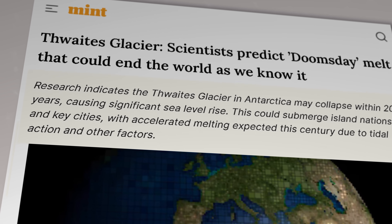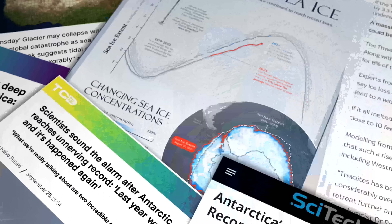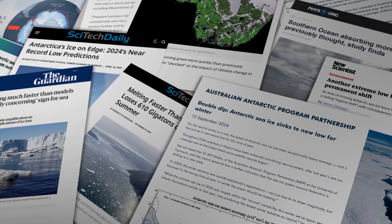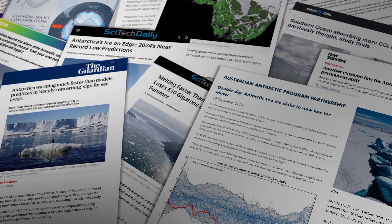Hello and welcome to Just Have a Think. Here's a selection of those publications I've just mentioned — it's an awful lot of reading matter, I don't mind telling you. Many of the papers are focused on the infamous Thwaites Glacier, also known as the Doomsday Glacier. I've talked about this thing several times over the years, but nevertheless it never hurts to have a quick recap.